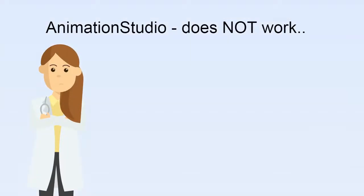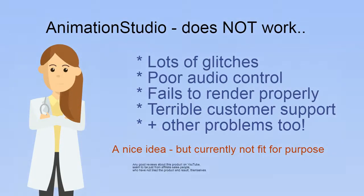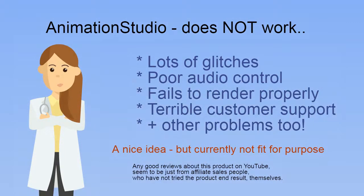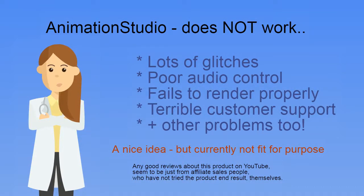Having purchased the full animation studio package, which claims to have VIP support and priority rendering, much to my disappointment, I have found after many hours of testing that, in addition to numerous glitches, this product currently does not work.